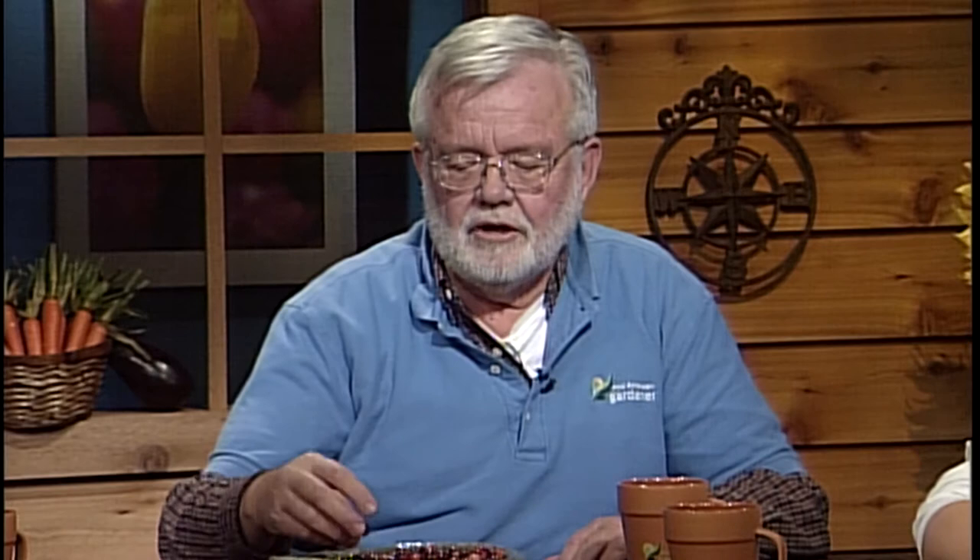My name is Bob Skirvin. I'm a retired professor of horticulture — I taught 40 years at the university. One of the things I love is going to the grocery store, and you should too, because every season you get different things. Right now, of course, it's cranberries, and you can see them here in this bowl — just like jewels, so beautiful and shiny.